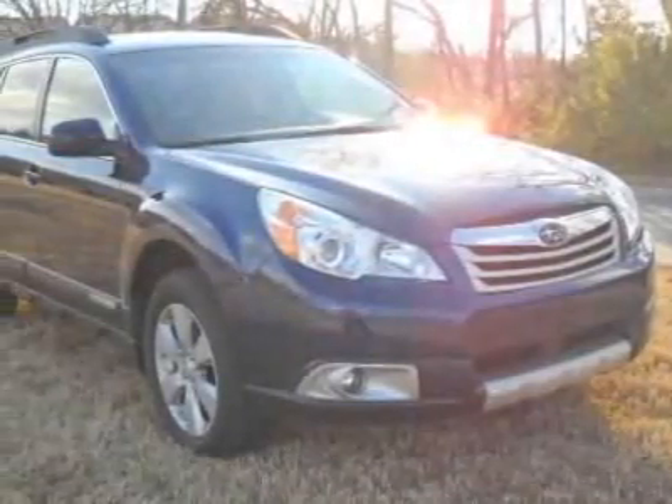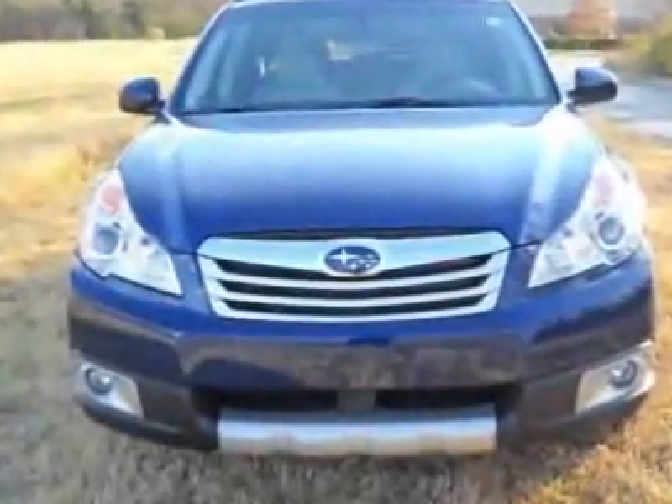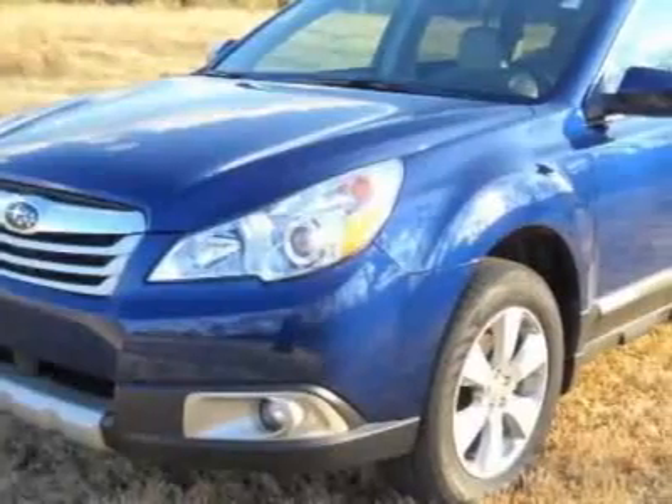Look at this 2011 Subaru Outback. This Outback has just under 500 miles. For your protection, a warranty is available for this vehicle.